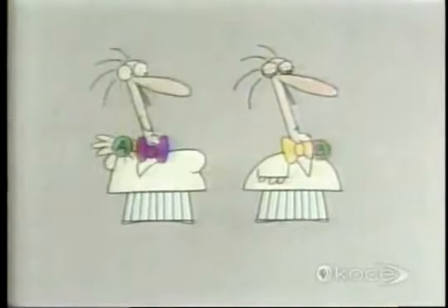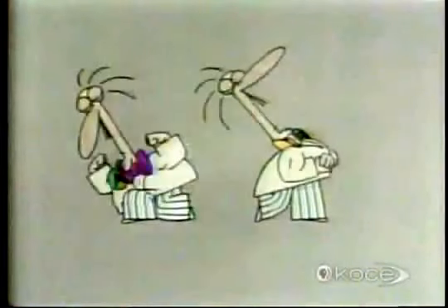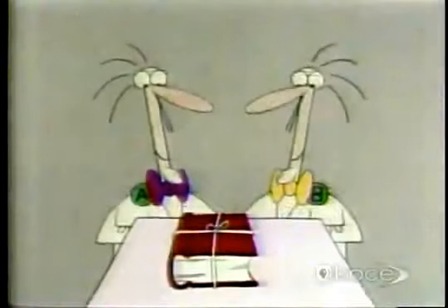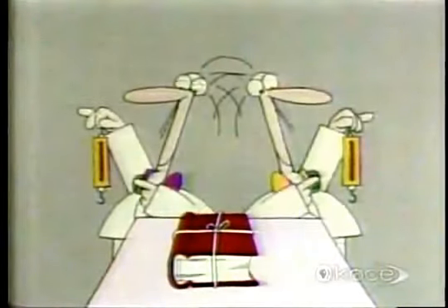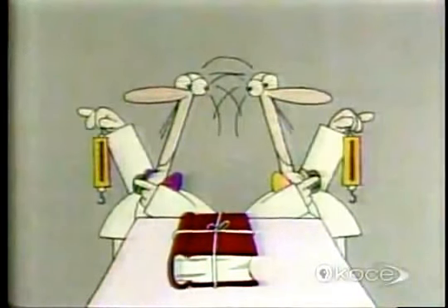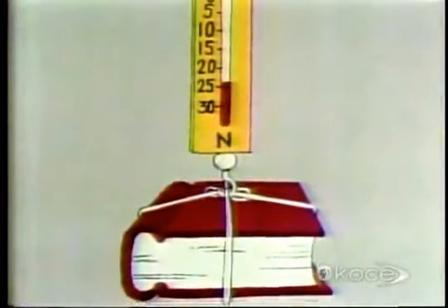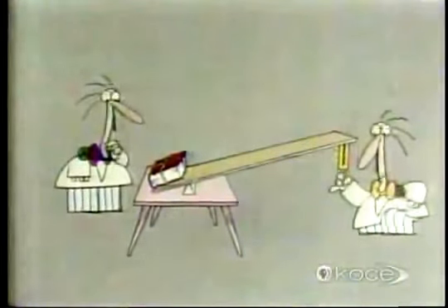And now: mechanical advantage and friction. Here are two scientists — Professor A and Professor B. They are both equally strong, and here is a very heavy book about science. We are now going to perform a scientific experiment to find out which of the two professors can lift the book with the lesser amount of force. First, Professor A — 24 newtons of force.